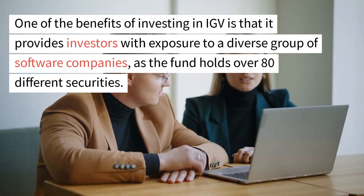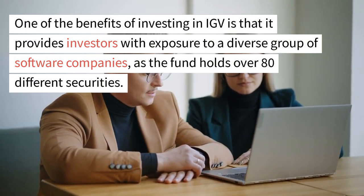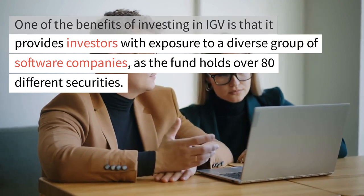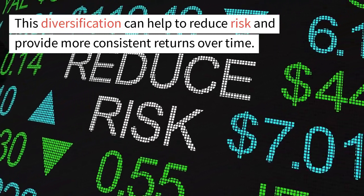One of the benefits of investing in IGV is that it provides investors with exposure to a diverse group of software companies, as the fund holds over 80 different securities. This diversification can help to reduce risk and provide more consistent returns over time.